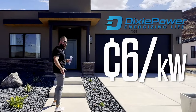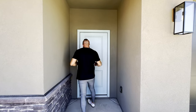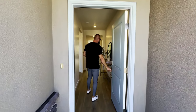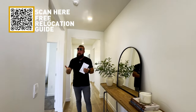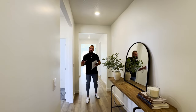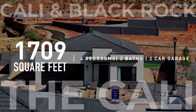Another thing to cover about these homes — this builder gives you several smart features that are built into the home as standard: smart locks, smart doorbells, Amazon Echo, smart light switches, thermostat, and a smart garage door opener. We're currently inside of the Cali. It is a four bedroom, two bathroom, two car garage plan with a total of 1,709 square feet. As we walk in down this hallway, we'll work our way through the home.